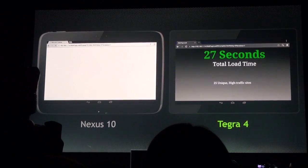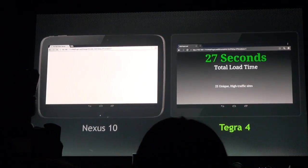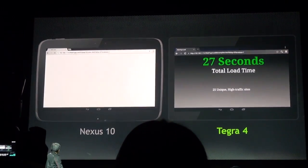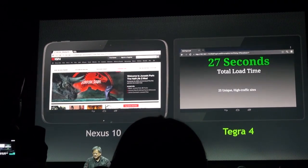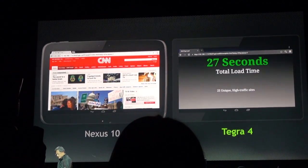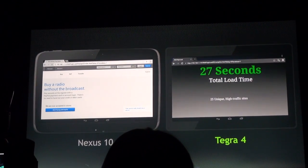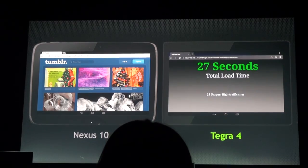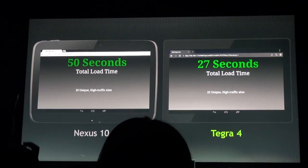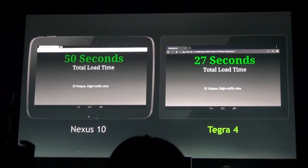It took about 27 seconds to load 25 unique webpages. And the Nexus 10 — let's give it a chance here. Okay, there you go.